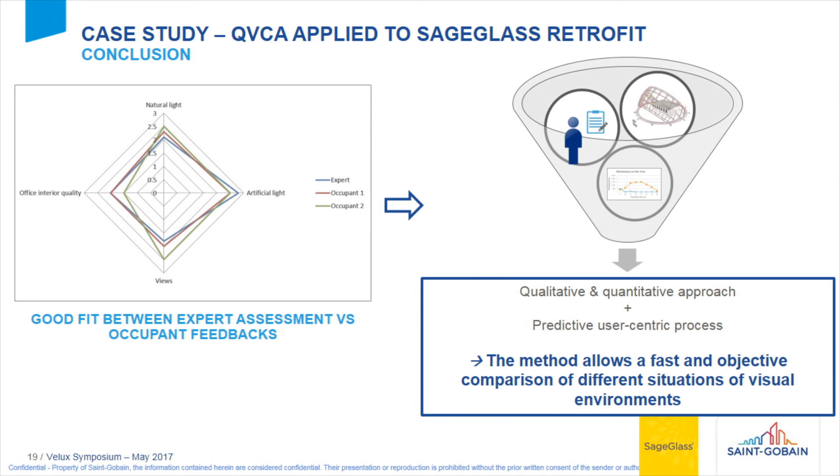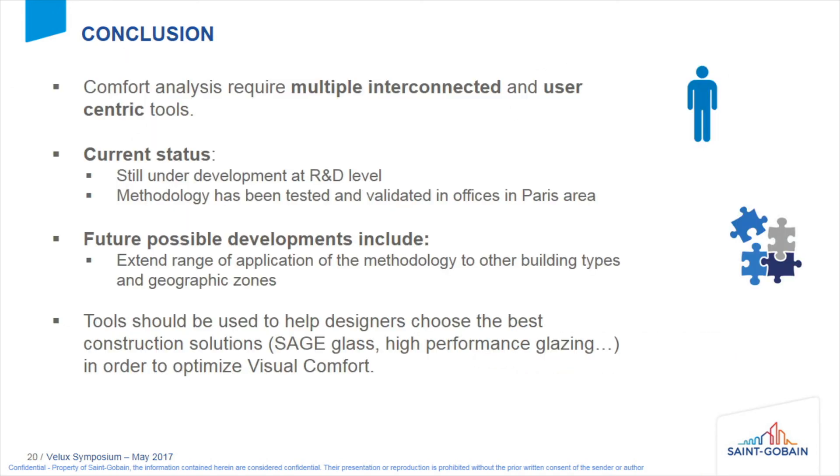It's very important to take a user-centric approach when talking about visual comfort. We have good modeling tools and measurement tools, but it's also valuable to have something global that links the two and connects to the user, and allows comparison of different situations. At Saint-Gobain, these tools are still under development but have been tested in offices in Paris. We plan to extend to other building types and climates, and we believe this tool can be very helpful for designers choosing the best solutions. Thanks for listening.